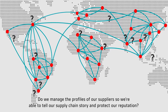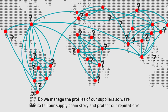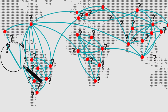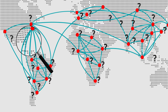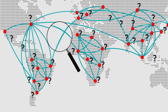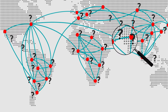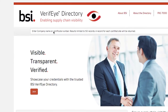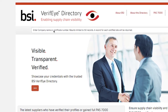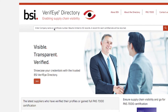Do we manage the profiles of our suppliers so we're able to tell our supply chain story and protect our reputation? Make sure you know the real factories, facilities and people making your products and services. It's the only way to manage product quality, process quality and supply chain behaviour issues relating to social, environmental and ethical responsibilities. BSI Verify Directory was developed to provide visibility and traceability, protect your reputation and mitigate risk.